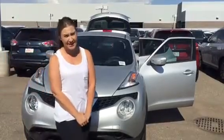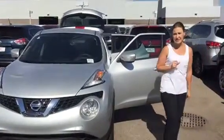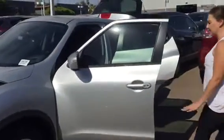Hi Christina, how are you? I'm Betty here at ABC Nissan. I want to put together a short video of the Nissan Juke that you inquired on — 2016, 1.6 with turbo. It's great gas mileage and it's going to have that great push. I would like for you to come in and take it for a test drive so you can understand what I'm talking about.